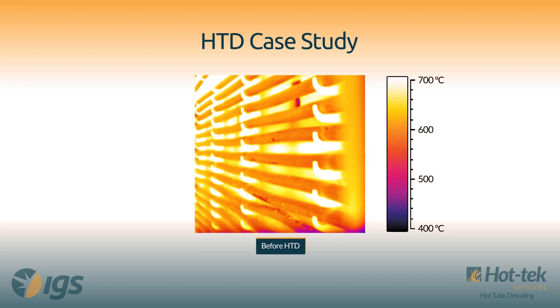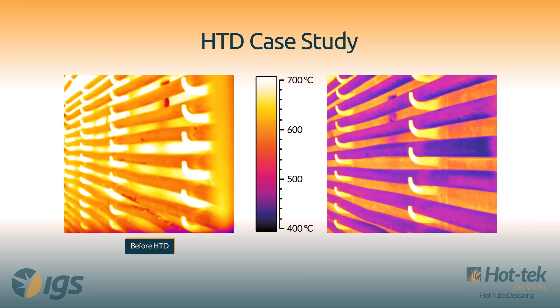Hot tube descaling eliminates the production restrictions caused by fouling of the radiant tubes.